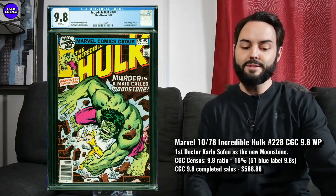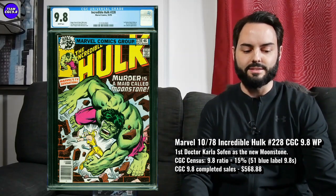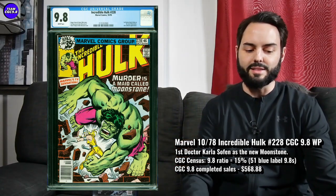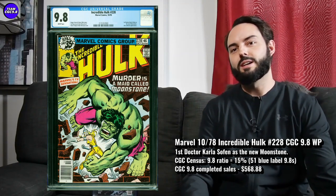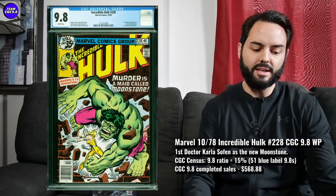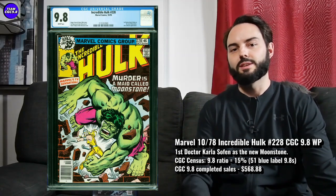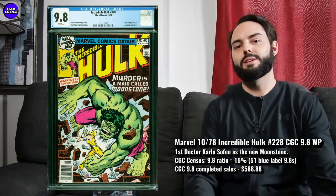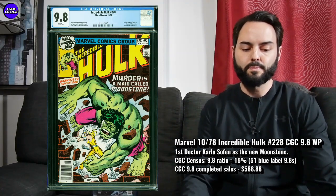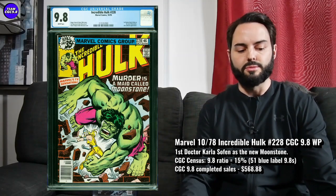There are 51 9.8s in a blue label, 15% the 9.8 ratio, which just looks so fantastic on the census. There's something kind of special about some of these older Incredible Hulk books — I think they make really great collector items. Saw this one sell on eBay, I think in late January, for $568.88. I think that is just a price target to aim for. This book is absolutely worth getting up to $600, probably even over, for one of those 51. Looking great on the census, and a high potential first appearance there with Moonstone, I think.